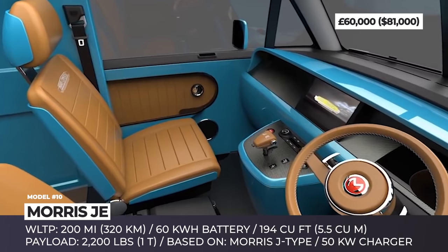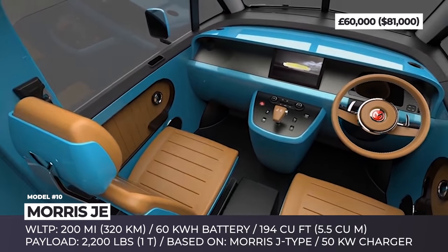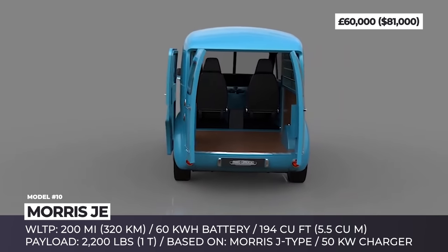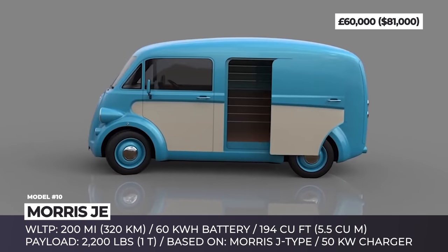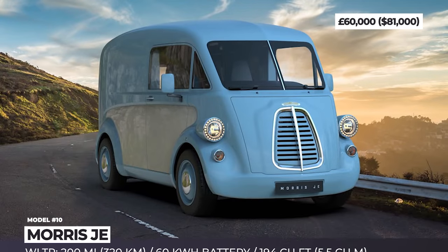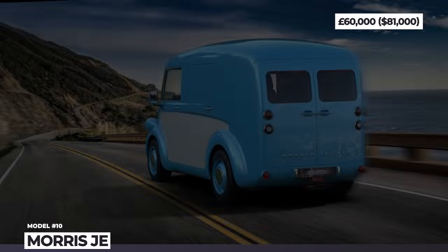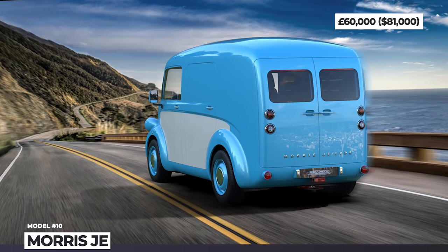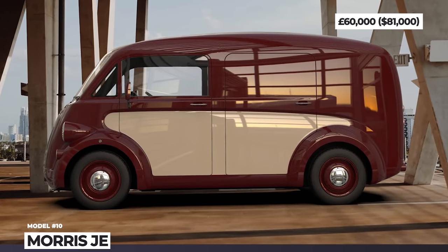Every element of the exterior — the pear-shaped fascia, wheels, LED headlights, curved roofline, and bright body colors — broadcasts retro in all directions. On the electric front, the Morris J.E. is less impressive yet still capable, offering 200 miles of range, 194 cubic feet (5.5 cubic meters) of load space, and 2,200 pounds of payload capacity.